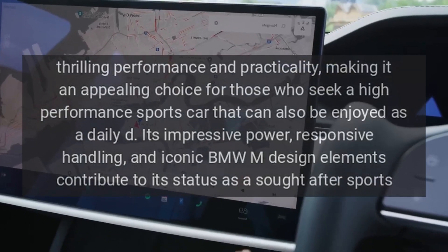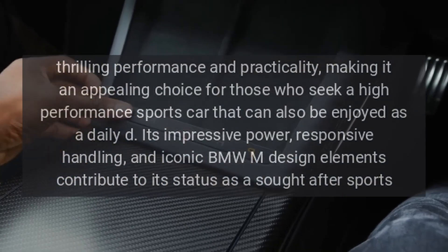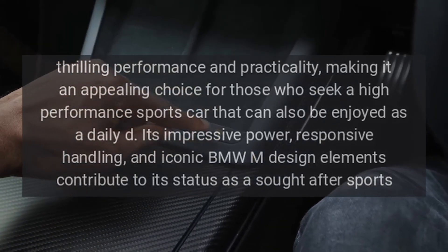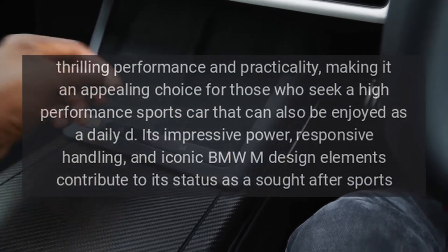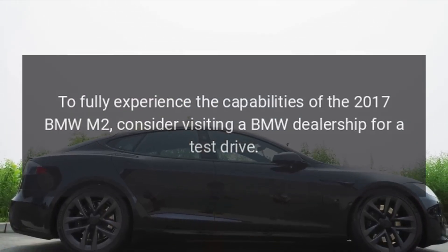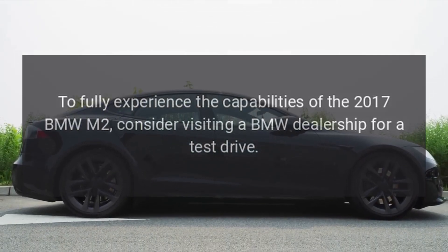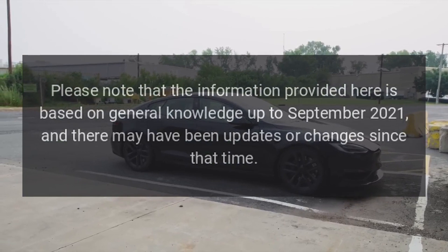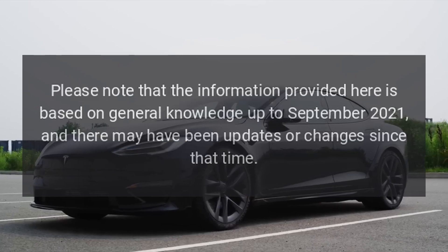Overall, the 2017 BMW M2 offers a blend of thrilling performance and practicality, making it an appealing choice for those who seek a high-performance sports car that can also be enjoyed as a daily driver. Its impressive power, responsive handling, and iconic BMW M design elements contribute to its status as a sought-after sports coupe. To fully experience the capabilities of the 2017 BMW M2, consider visiting a BMW dealership for a test drive. Please note that the information provided here is based on general knowledge up to September 2021, and there may have been updates or changes since that time.